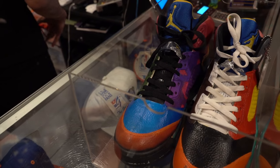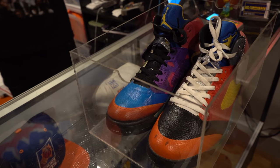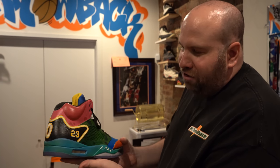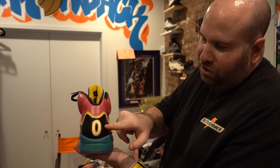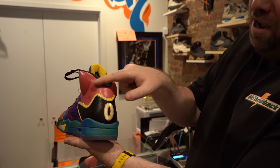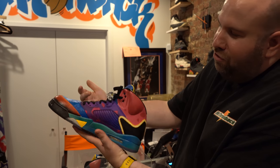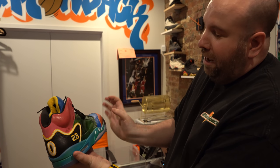These are my custom one-of-one Space Jam 5s. This is from the silhouette of the Nike 5. This is the Monstar side — the Monstars wore zero on all their jerseys. And this is like the back of the big pink guy. And then we have the purple guy, there was an orange guy, blue guy, the green guy.